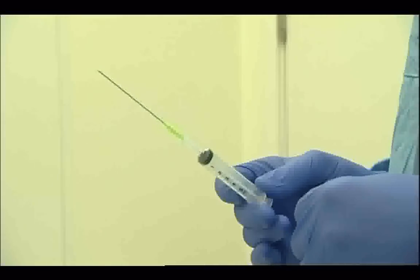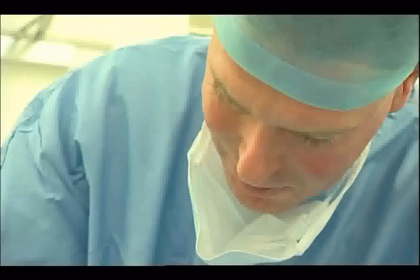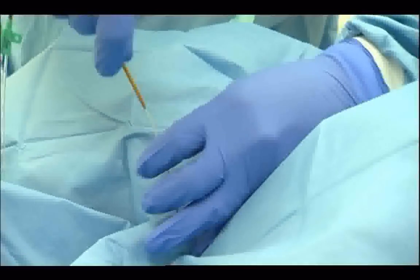Unlike invasive monitoring via a tube inserted into the heart, ultrasound carries no risk of tissue damage or infection.